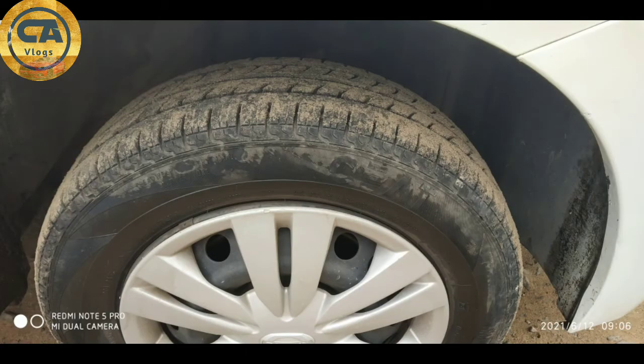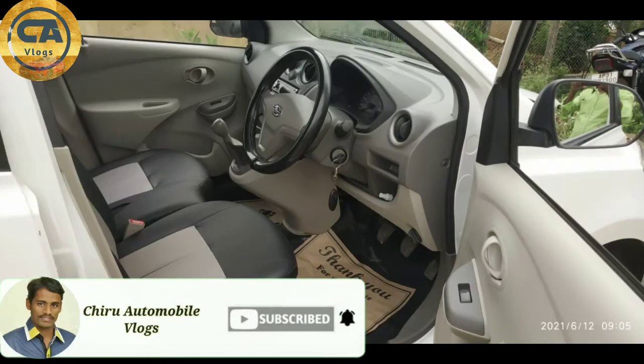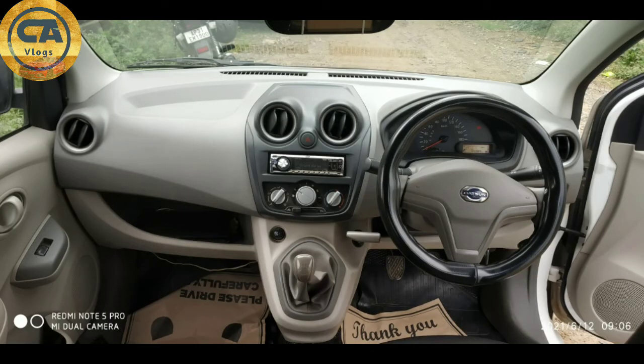I have 4 tires. The interior is very neat and perfect. The back seat area is very neat and clean.